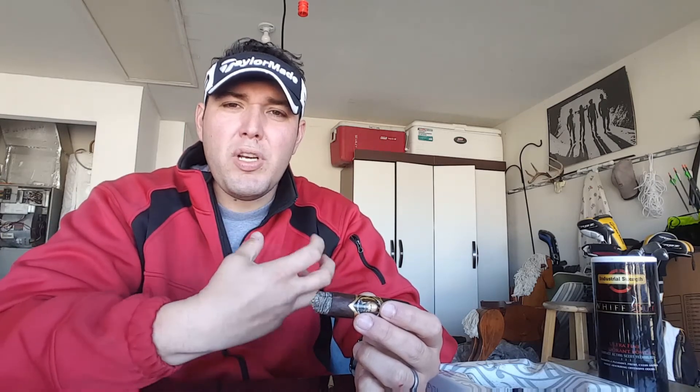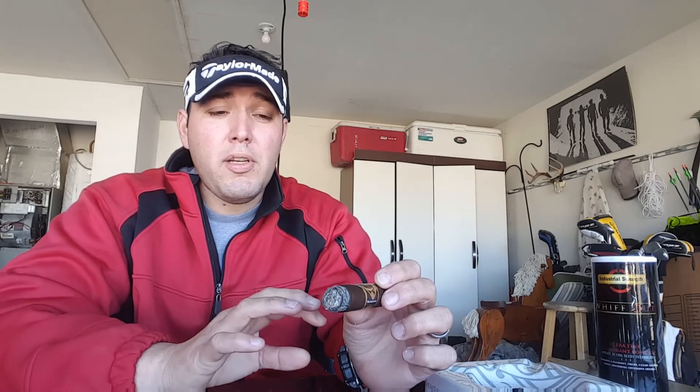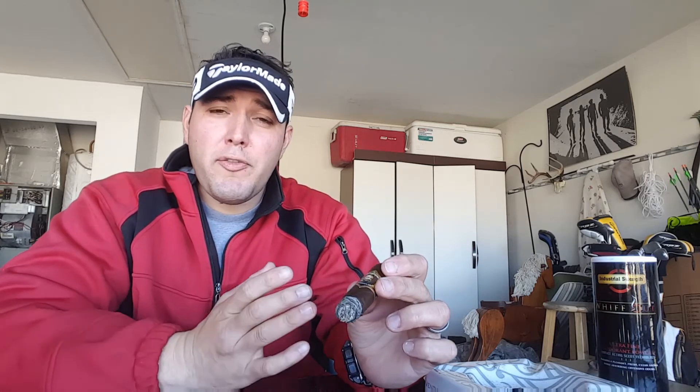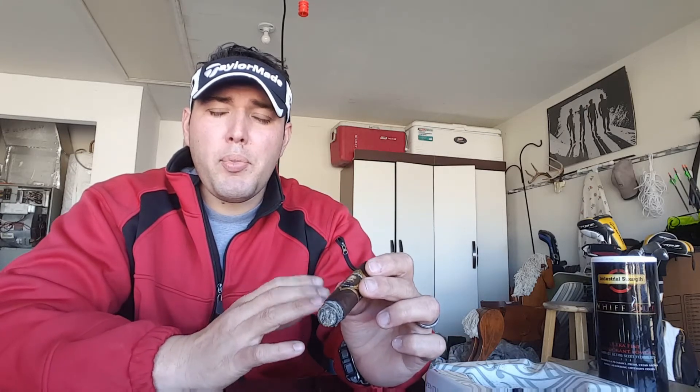Burn-wise, you can't really ask for much better. It's an absolutely beautiful burn line. The ash just fell off a little while ago right as I got closer to the halfway point. The construction is absolutely beautiful — very densely packed. I'm really enjoying myself, so I'm going to get a little bit further in, closer to the band point and my stopping point. I'm hoping the flavors only get better.